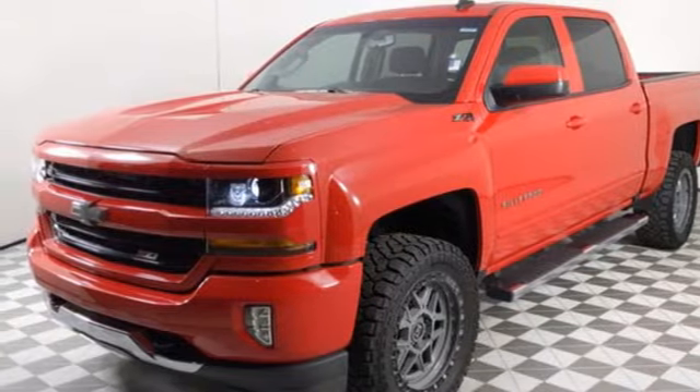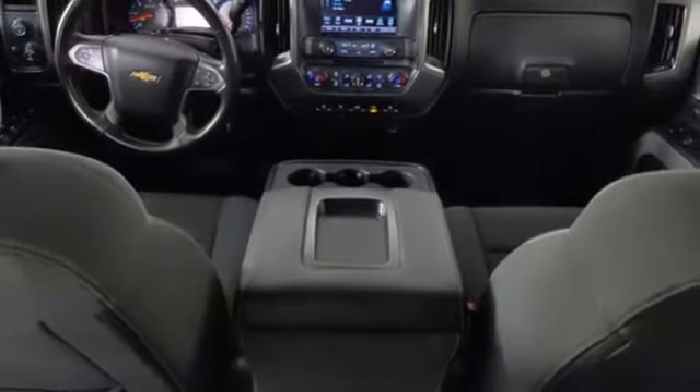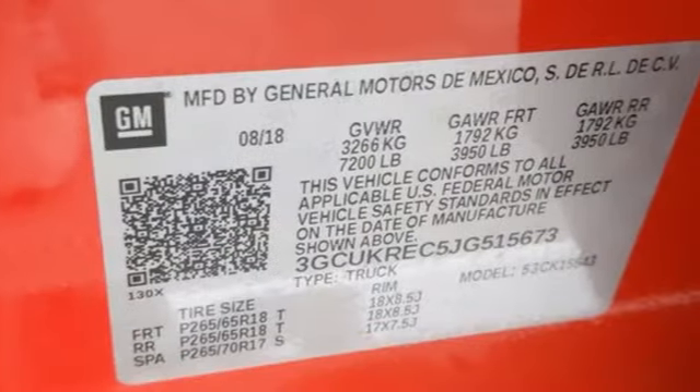manual tilting steering column, active grille shutters, electronic shift on the fly, and OnStar 4G LTE Wi-Fi hotspot.